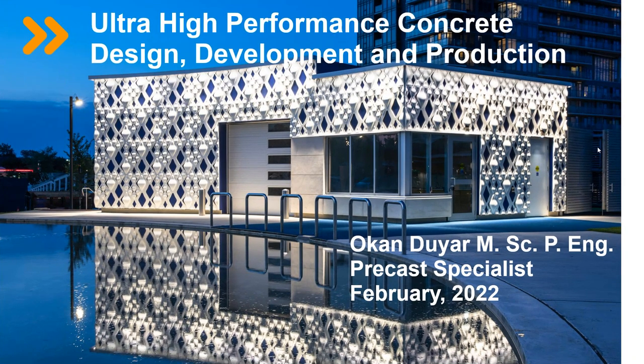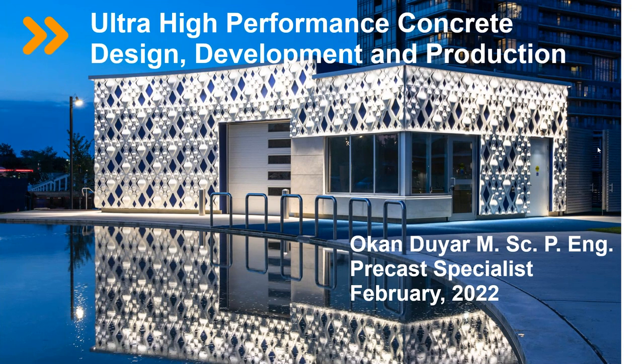Thanks, Richie. Thanks everyone for joining. I will talk about ultra high performance concrete — the design, development, and production of it — mainly Canadian practices and Ontario applications. Let's start with: what is UHPC?